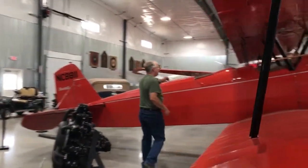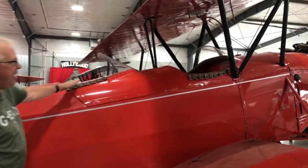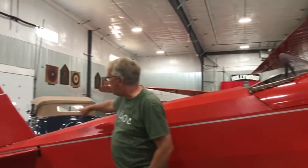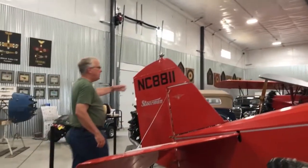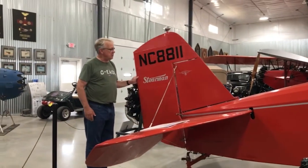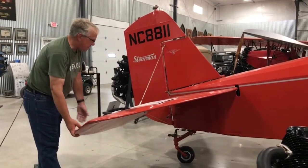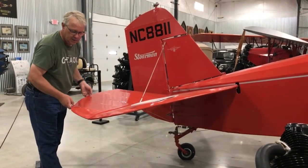Here are the two seats — a front seat and a back seat. The pilot actually sits in the back; it's not like a car where you sit in the front. And this is the tail of the airplane. This is called the rudder — kind of like on a boat — and it turns a little bit to turn the airplane left to right. And this here is called the elevator — kind of a funny name — and this makes the airplane go up and down.